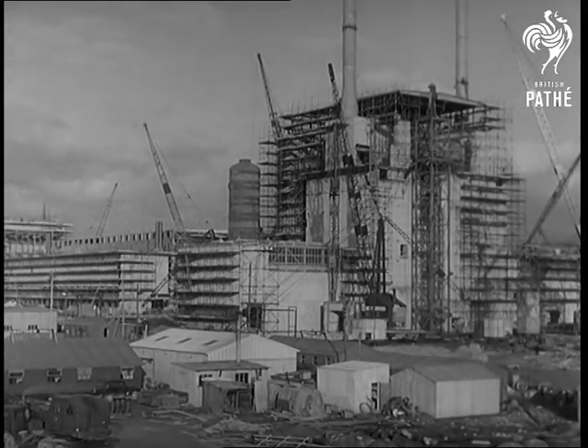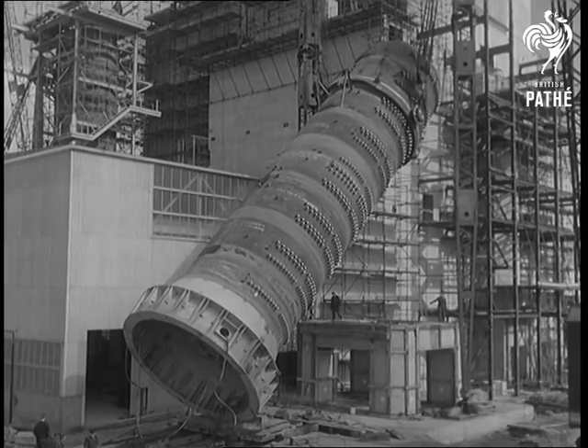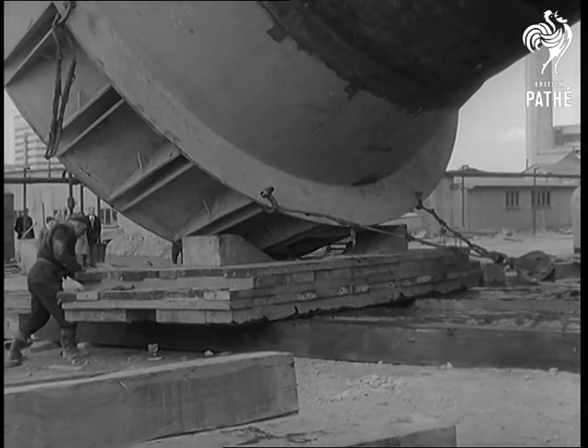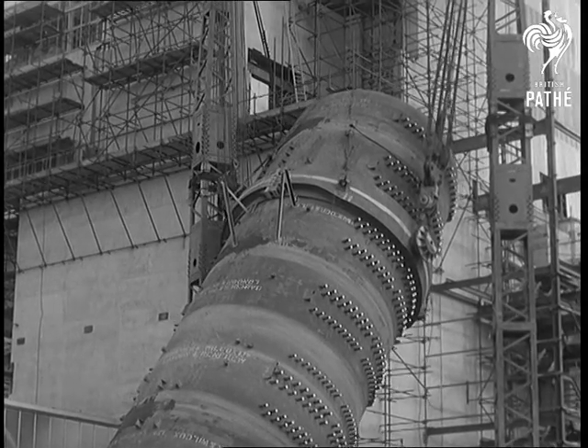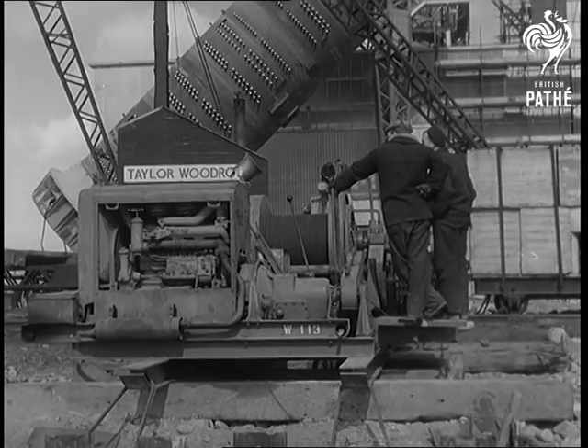As the world's scientists gather to discuss the peaceful uses of atomic energy, Britain's own contribution makes rapid progress. At Calder Hall, Britain's first atomic power station, the eight giant heat exchangers, each weighing 200 tons, are being manoeuvred into position on their concrete tables.